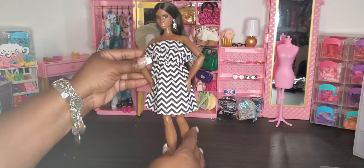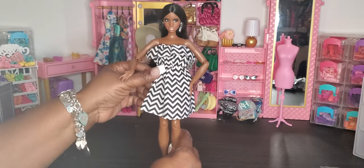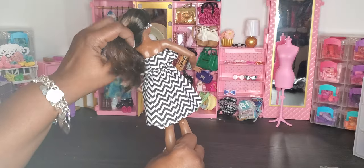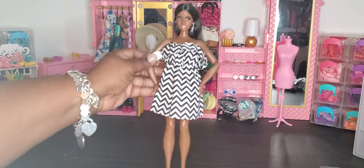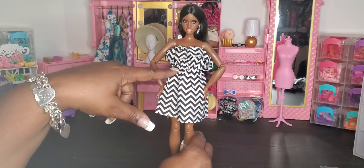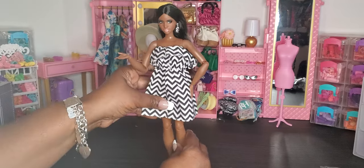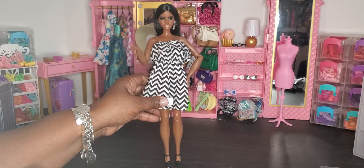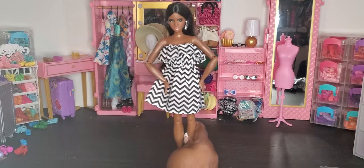Here we are with the first dress — I thought it was one-sided but it's not. It's a cute dress with elastic in the waist that folds over at the top and shows a little back. I put it on her with the black heels from the set. I wish it had a little belt to bring it in, maybe with a pop of color. This is on my articulated plus curvy doll.